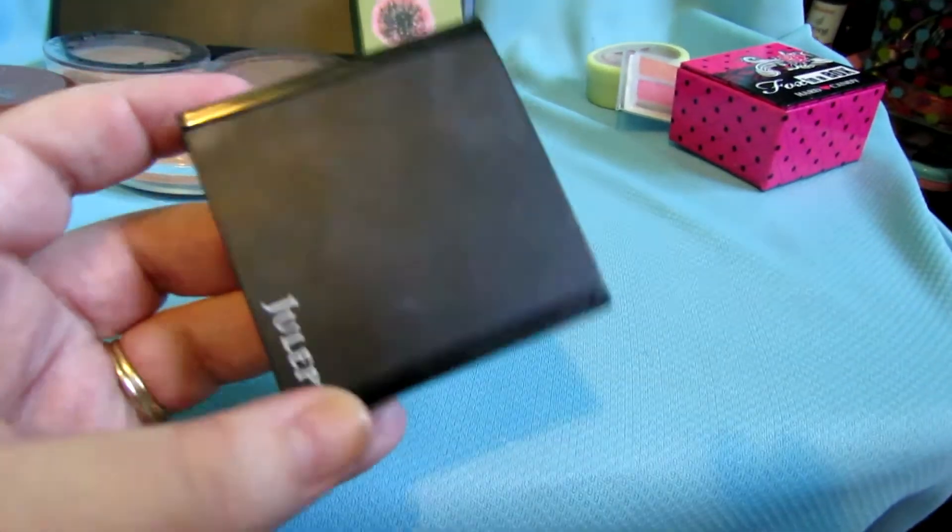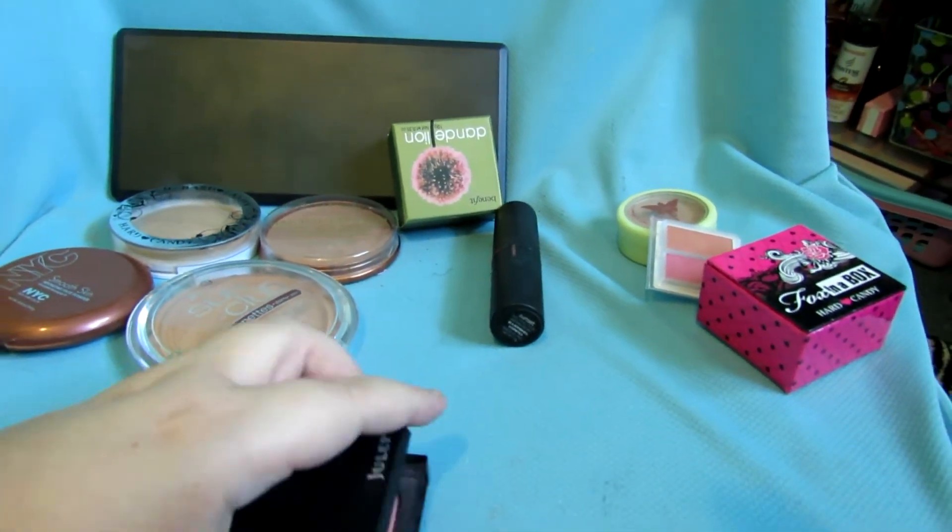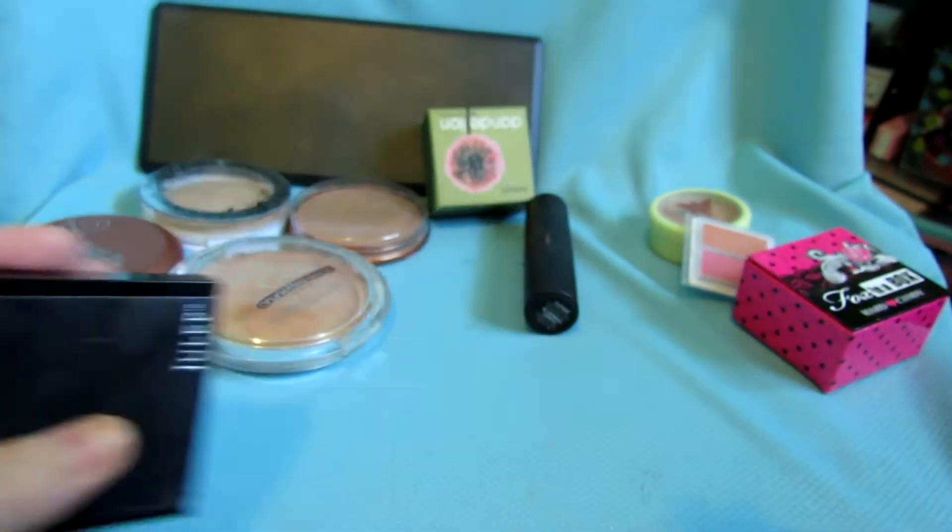This is my Julep in Peach Bellini. I should show it since it's a collection video. It looks like this and I am keeping that.